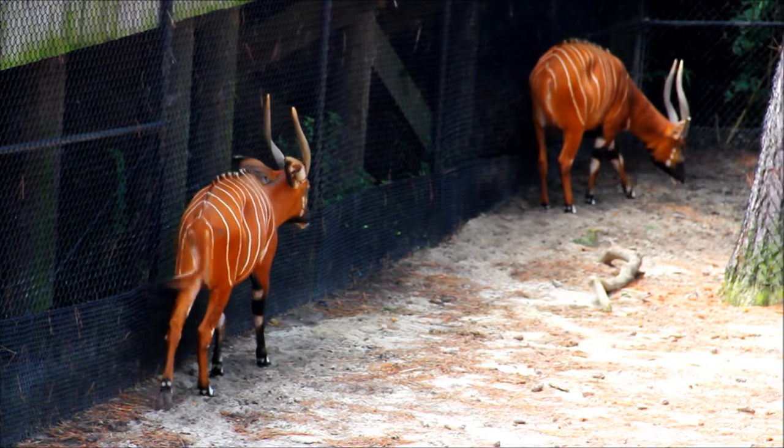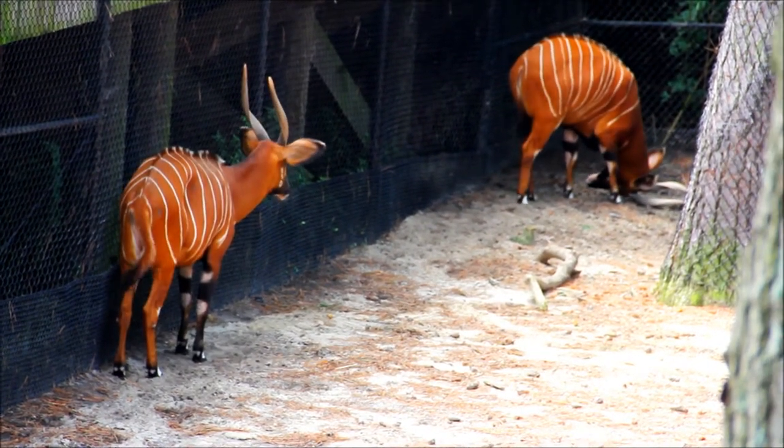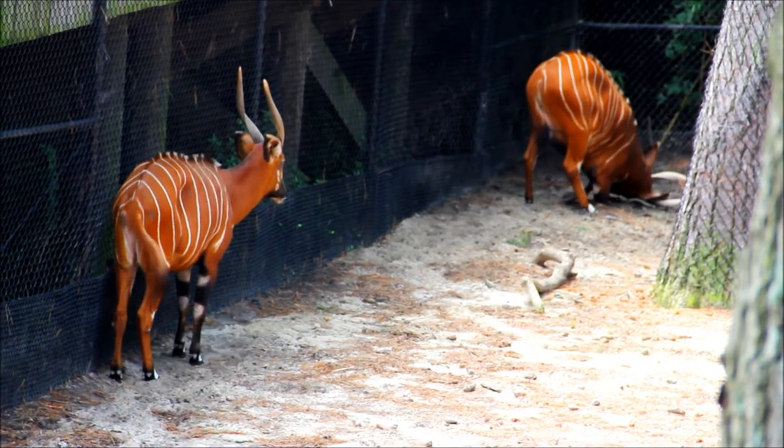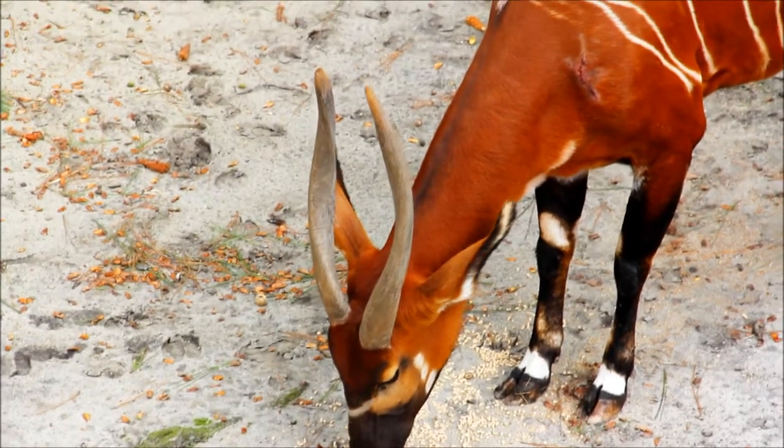Bongos use their horns for several things. They can put their head in the mud, and sometimes you can see them scratching around to scratch that area on their head. They can also use their horns to dig up roots that they find in the wild to help them find more food.